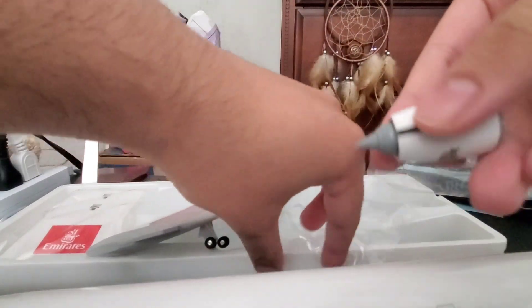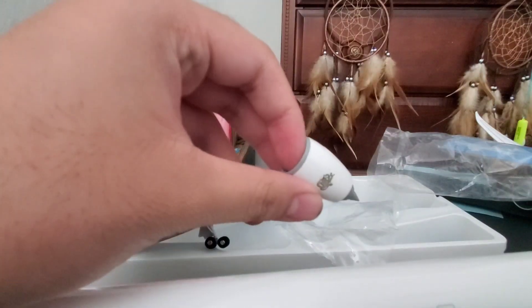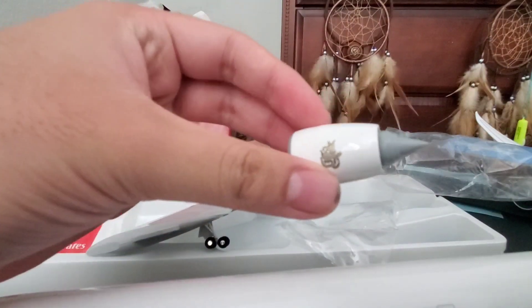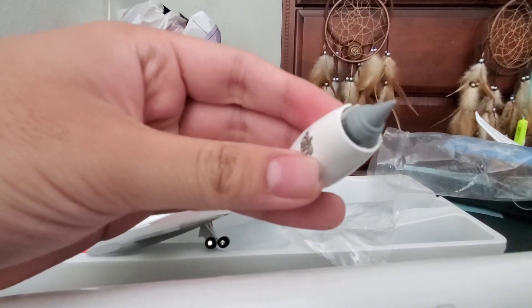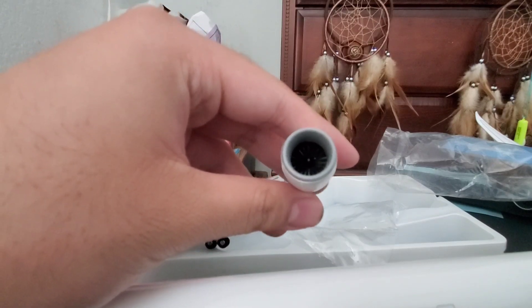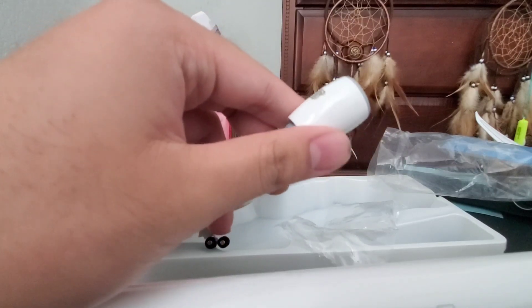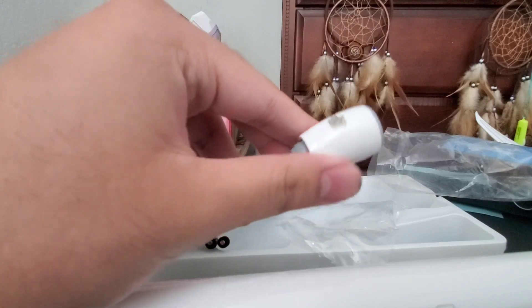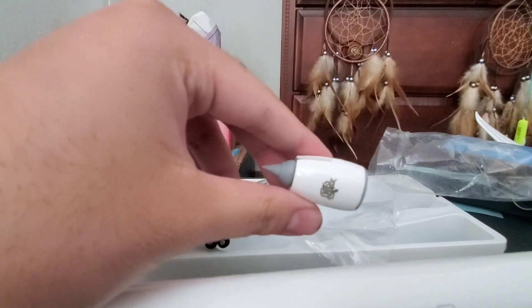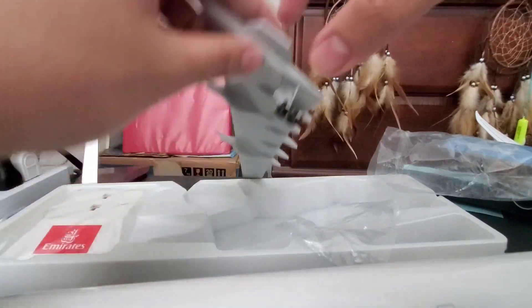Here are the engines, compared to the size of the 747 engines. These are either Rolls-Royce Trent 800 or GP7000 engines. Please comment if I was incorrect. Let's now install the engines on that mighty wing.